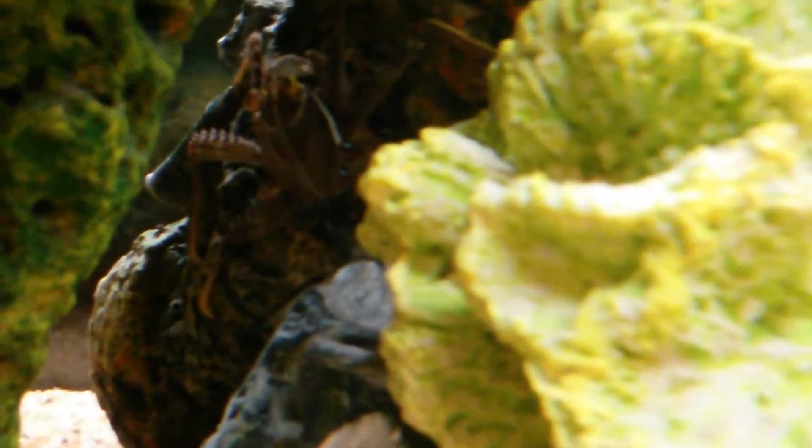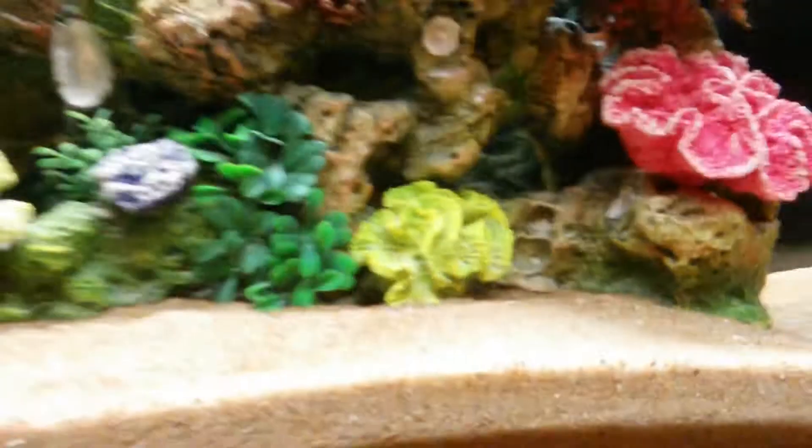We also have — I keep forgetting the name — but it's something Light-footed Crab. He eats these algae tablets and he likes them.